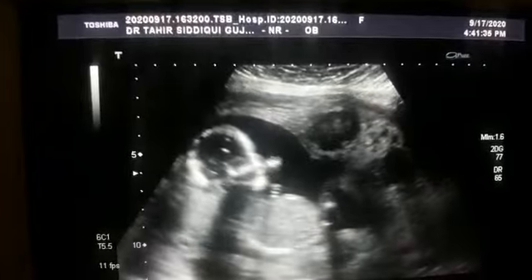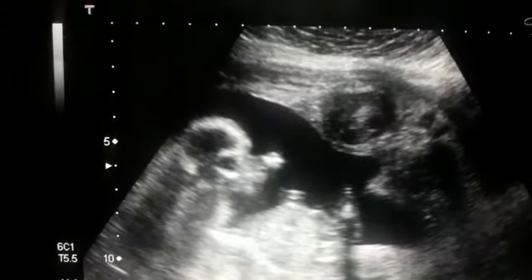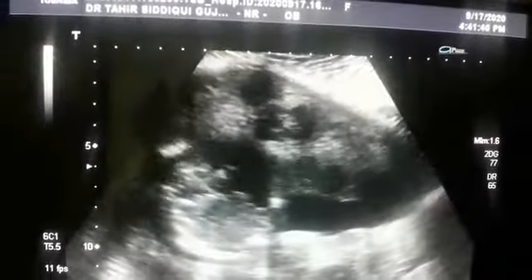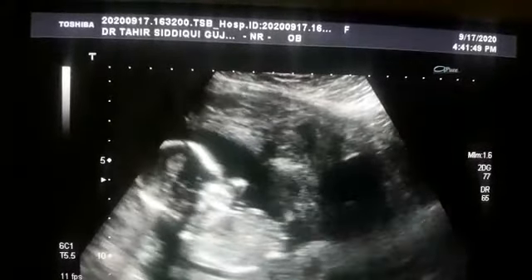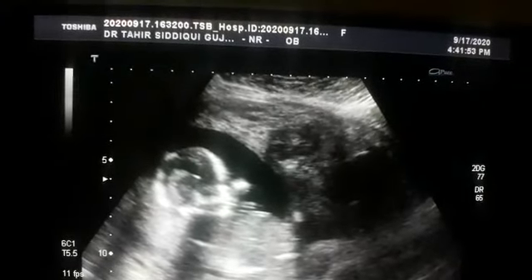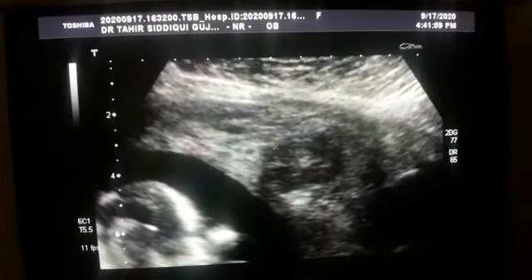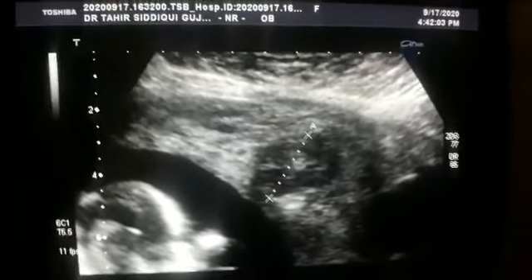I am showing you in this region of the uterus two hypoechoic areas. This is in the anterior myometrium. Let me first show you this one — this is the anterior myometrium, and this is the fibroid.